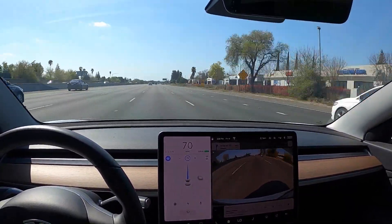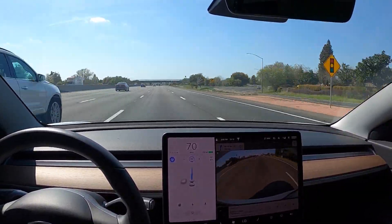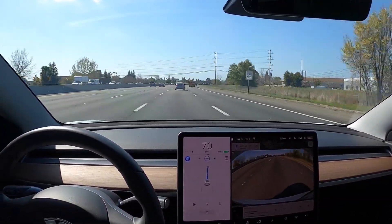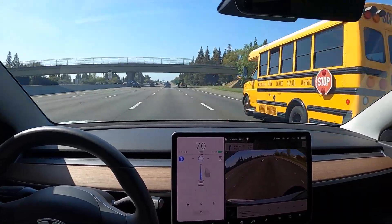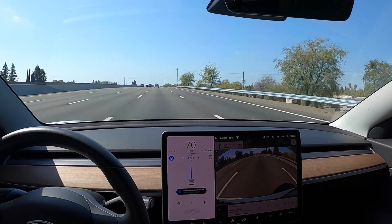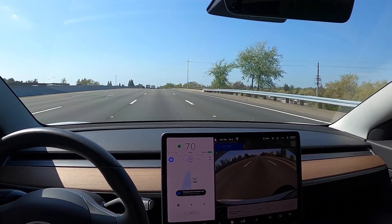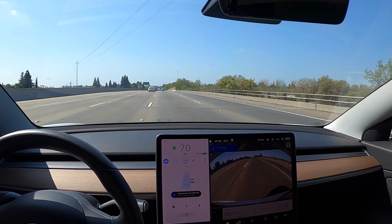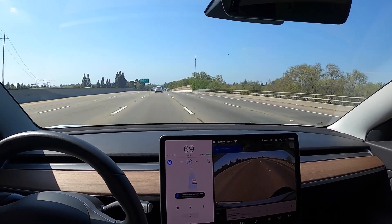On this trip, it was pretty successful — I didn't have any disengagement the whole time. I'm going to speed through the parts where it's just staying in its lane and slow down where it's actually changing lanes. Right here it looks like it's moving me to the left lane, and it's going to continue moving me even further left maybe another mile down.